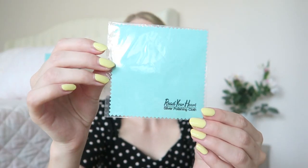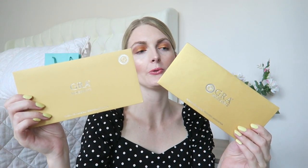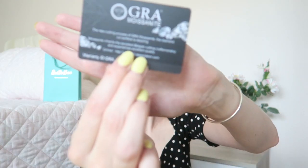Now let's get started with the unboxing. You will receive a gift bag from Reach Your Heart — I love their branding, everything is this gorgeous blue color, and if you're purchasing a gift for someone you can put it right in here. You also receive a cleaning cloth to keep your jewelry nice and shiny, and a GRA moissanite certificate for the pieces you receive.